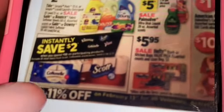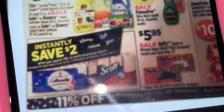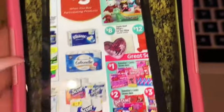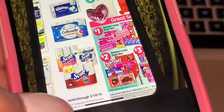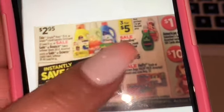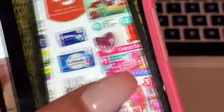Starting tomorrow at Dollar General we should be having a new instant saving on the Scott, Viva, and Kleenex products. When you spend $10 you are gonna save $2 instantly at the register. We also currently have a spend $15 save $3 deal running until next month the 19th. So if both instant savings work together we should be getting $7 off on paper products.